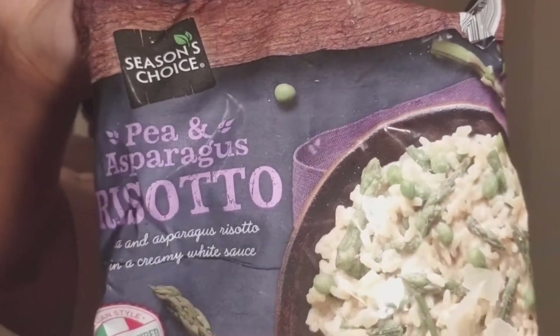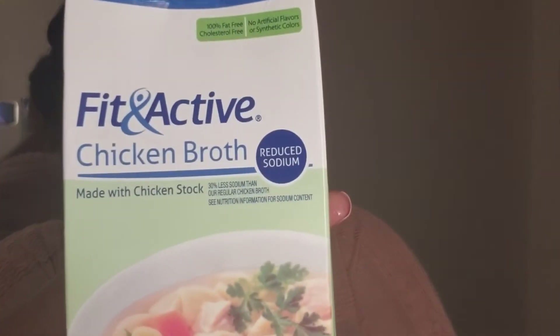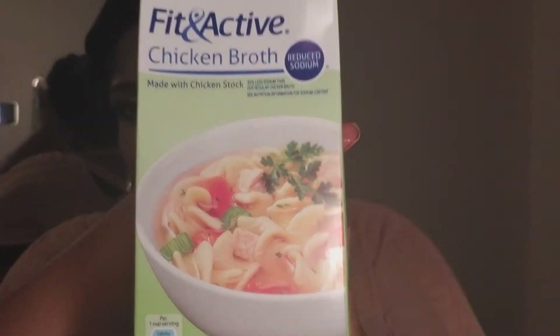I also got some risotto. This is pea and asparagus risotto with a creamy white sauce, so this is enough just for me. I also got some chicken broth — this is their Fit and Active brand. I've got some wontons in my fridge and I keep saying I'm going to make wonton soup, but I just haven't gotten around to it. So that really is what that broth is for. Wonton soup is so easy to make, and of course it's not like authentic, but it tastes good and that's all that counts.